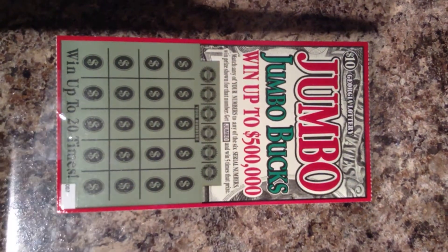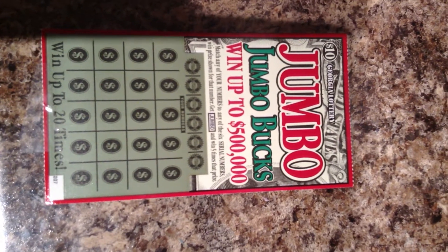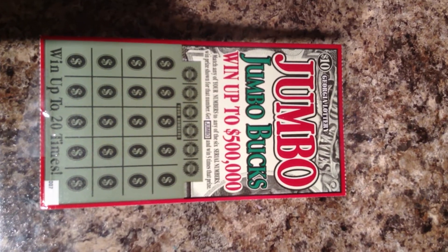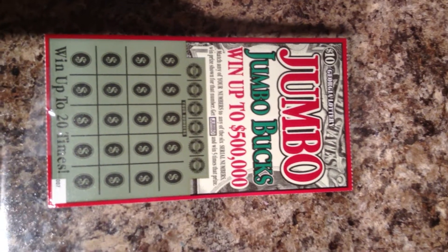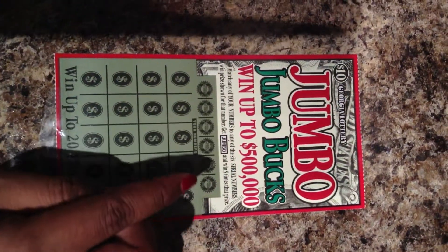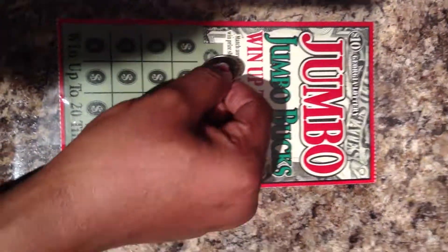Hello everyone, I have a Georgia Lottery scratch off called Jumbo Jumbo Bucks and you can win up to $500,000. Match any of your numbers to the serial numbers, win the prize shown for that number. If you get a jumbo symbol, you instantly win five times that prize. And I'm going to scratch off the serial numbers first.